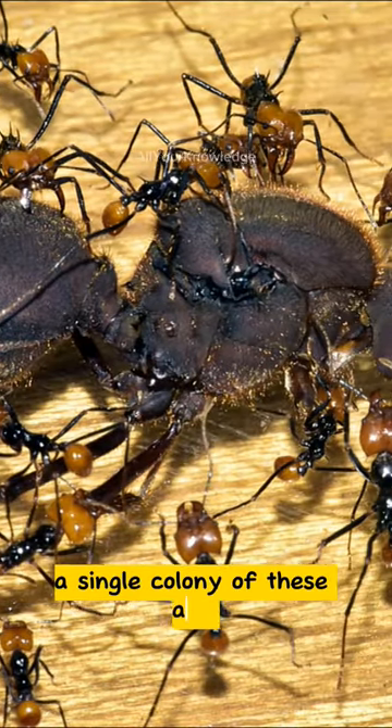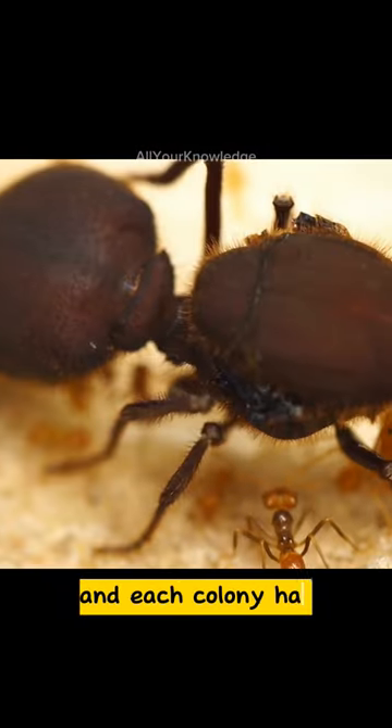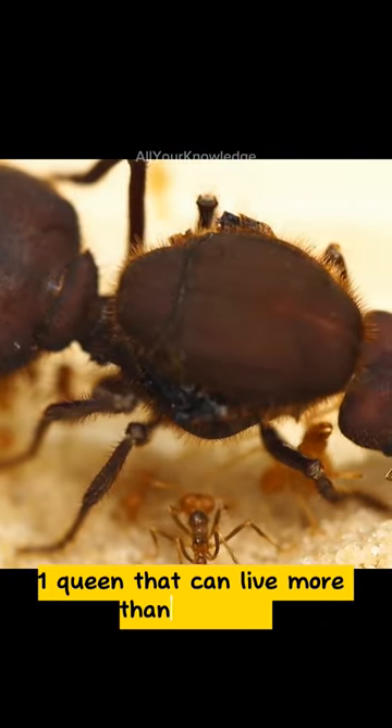A single colony of these ants can contain up to 5 million members, and each colony has one queen that can live more than 15 years.